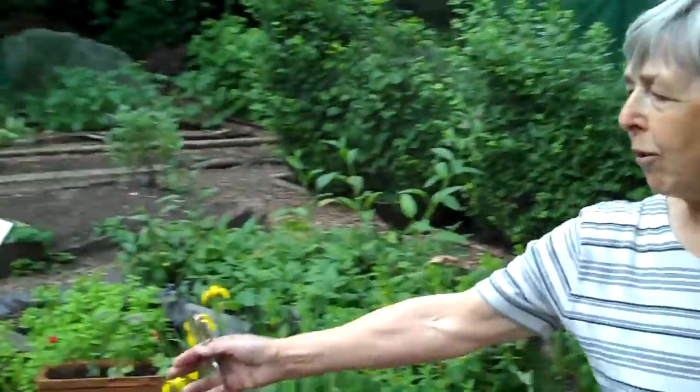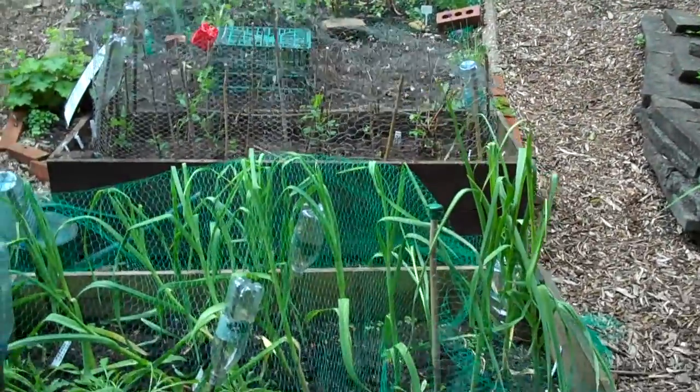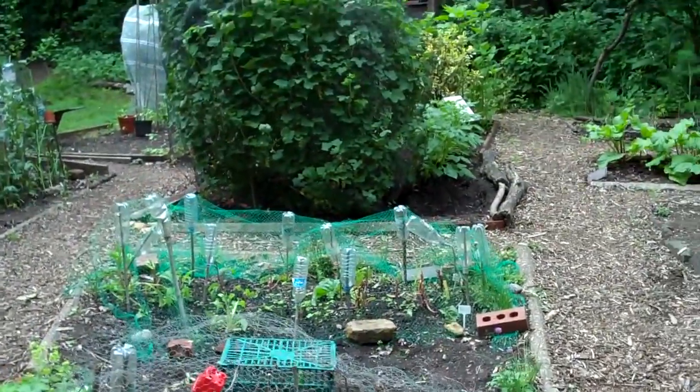Here we have our raised beds. We have a tremendous problem in this garden because they're so near the wood and there's lots of ground cover — ivy — and the slugs and snails have wonderful hiding places. We also have hundreds of squirrels and pigeons, so unfortunately everything has to be covered with netting, plastic bottles, anything we can think of as defences.